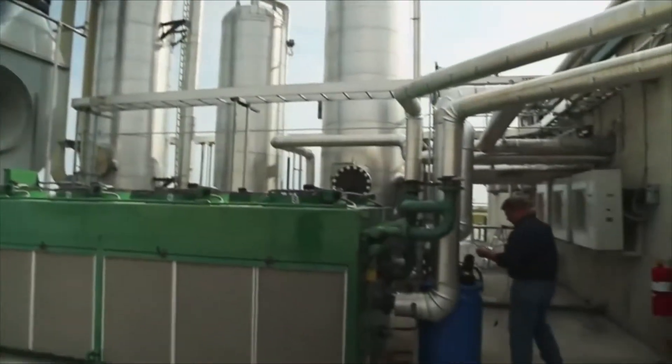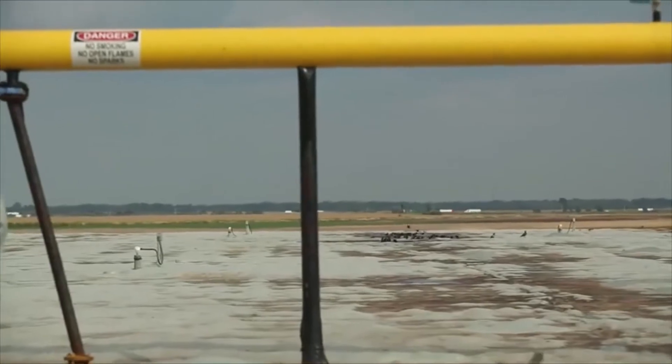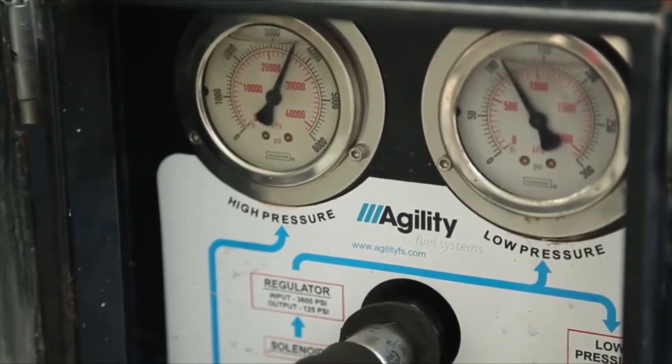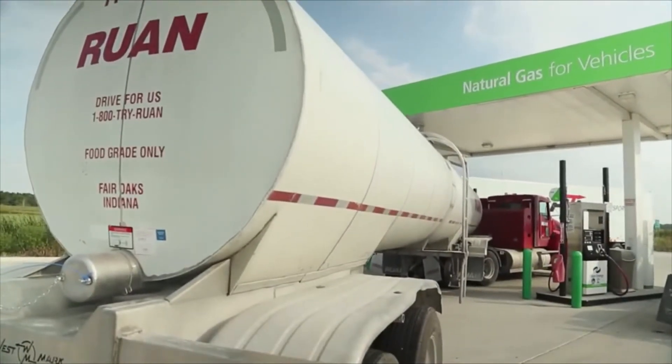Stormen has been overseeing projects at Fair Oaks since 2000. The farm partners with Amp Americas to produce the compressed natural gas, or CNG, used to fuel the trucks. Our fleet is really pressed hard — we are running 42 trucks delivering 53 loads of milk a day. Those trucks average 720 miles a day, so each truck is averaging over 250,000 miles a year.